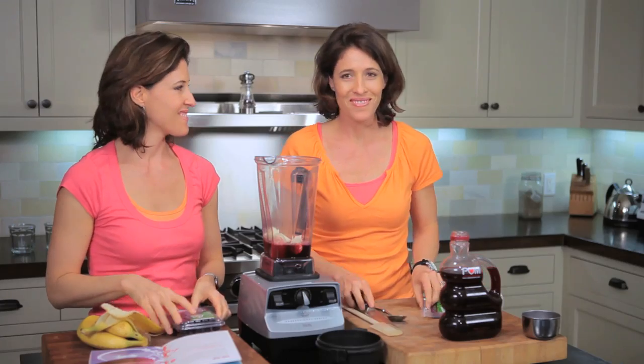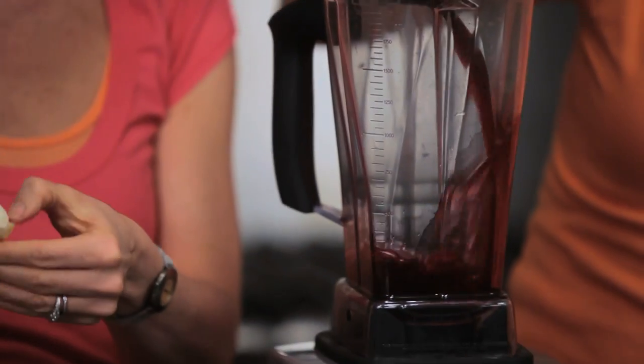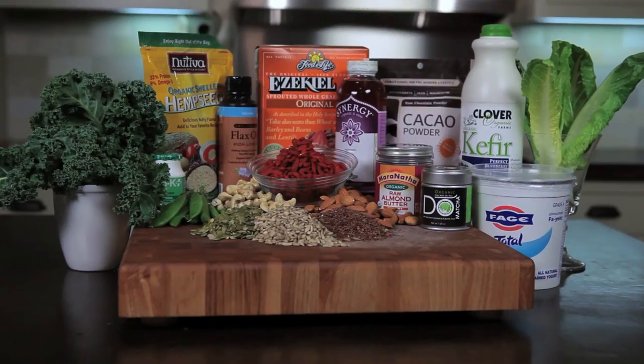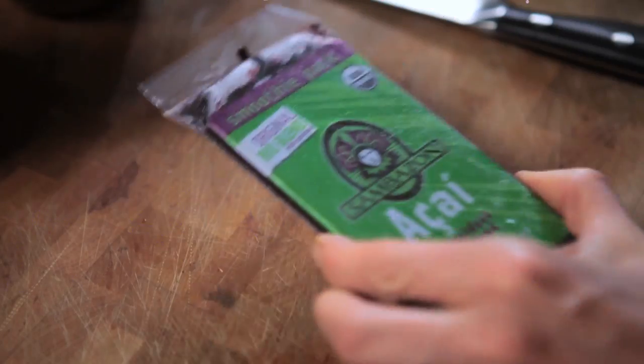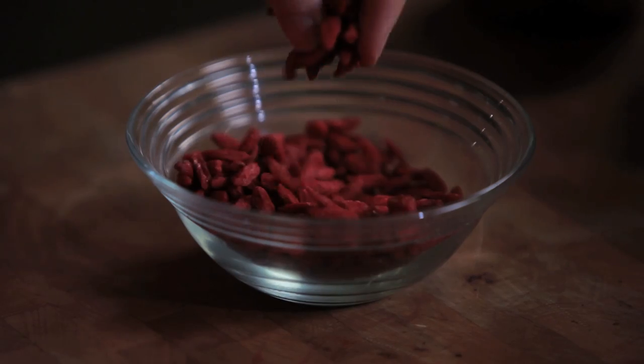Mom and dad were like, 'You're writing another smoothie book?' This isn't just a book about throwing your leftover fruit salad in the blender. There's a whole new wave of ingredients — probiotic yogurt, some mangosteen, and acai. We had to share our passion for all these fantastic nutrient-dense ingredients and introduce the world to all these amazing superfoods.